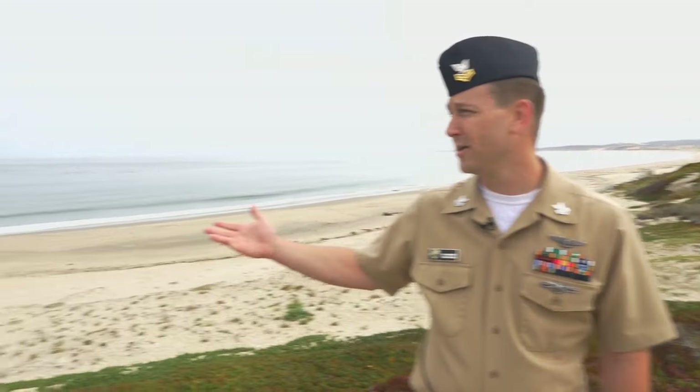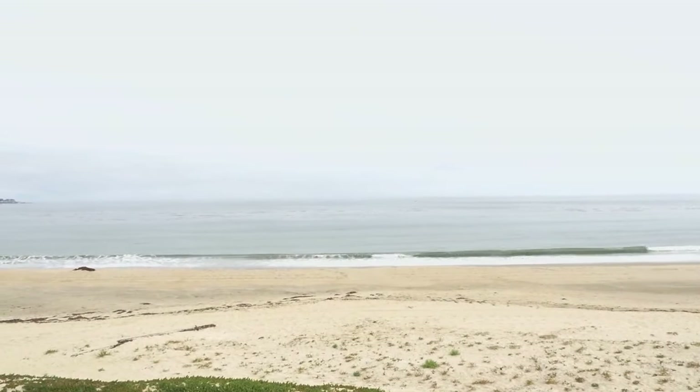This is Navy Beach, a hot spot for oceanography students to complete research projects while in MPS. To my right is Monterey Bay, MPS's large outdoor lab, so to speak.